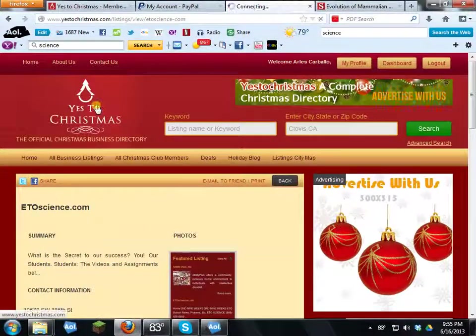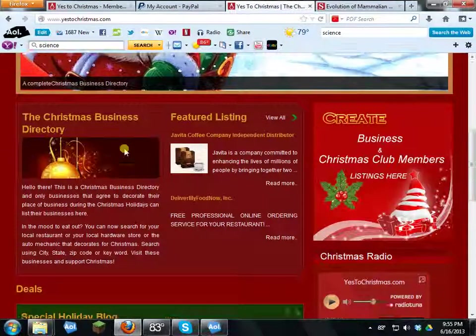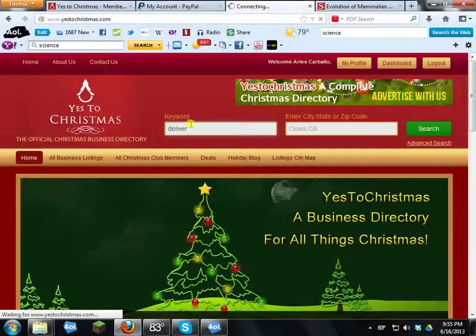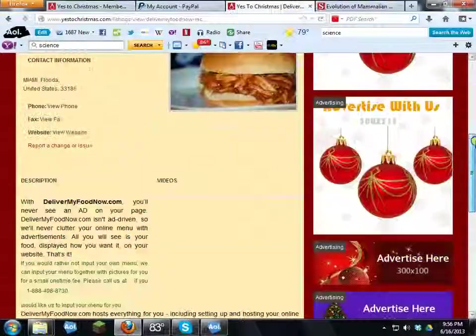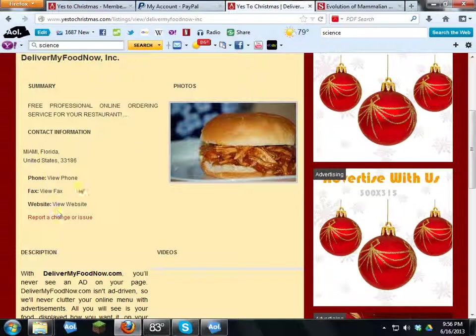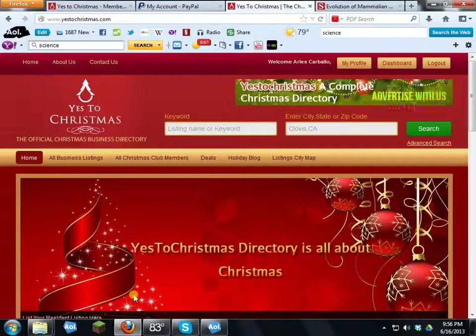Now let's run through a customer scenario. Imagine I'm in the mood for Christmas and I want to visit a business that decorates. I type 'deliver' into the search and a result comes up — 'Deliver My Food.' I can call them or click their listing to see the full ad with all the information. The whole point is that YesToChristmas tells you which businesses decorate, so you can keep the spirit of the season going.